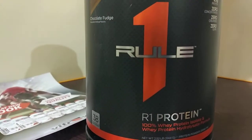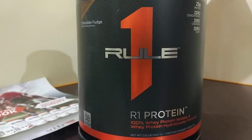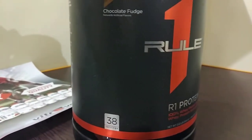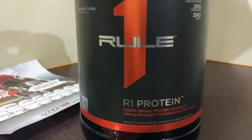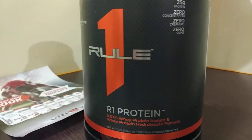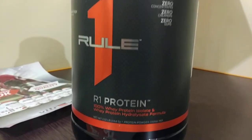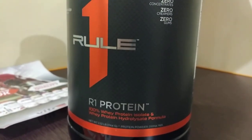This whey protein is very good and it has no side effects, so you can go for these protein supplements. There are rumors in the market and people say many things about protein supplements, but for genuine protein supplements there is no side effect at all. Thank you, please subscribe to this channel and hit the like button.